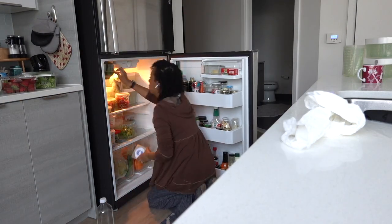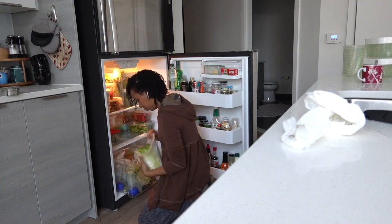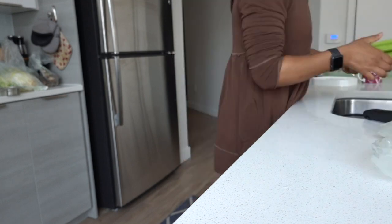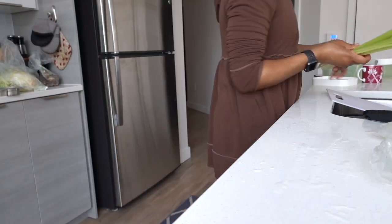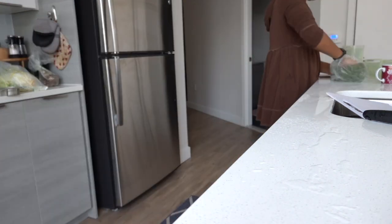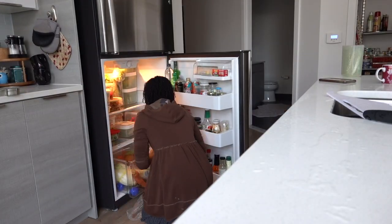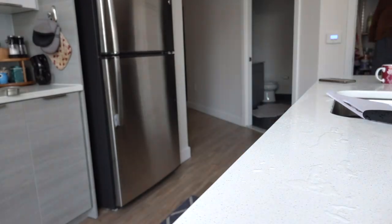All of the pickles, pickled things, olives are together; all the sauces, all the hot sauces, all the condiments are together. And I prepared some of my celery to go in a container so that it's ready to go for snacks, because I often find that I use celery more if it's already cut up and ready to go. So that's something I took the time to do, and I was happy that I did.